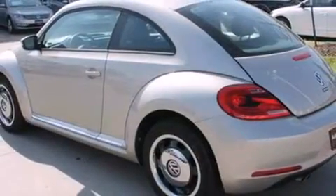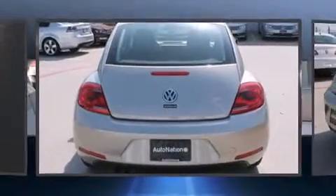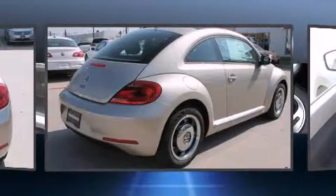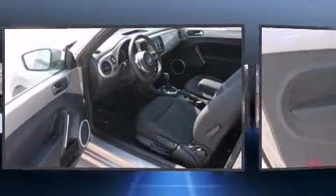Volkswagen prioritized comfort and style by including a tachometer, a leather steering wheel, power moonroof, turn-signal indicator mirrors, and a split-folding rear seat. Storage solutions are integrated throughout the interior, demonstrating thoughtful attention to detail.